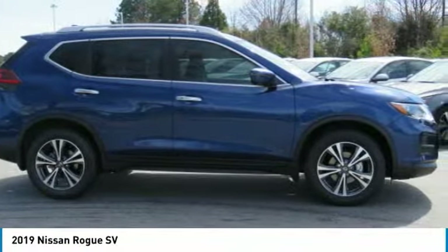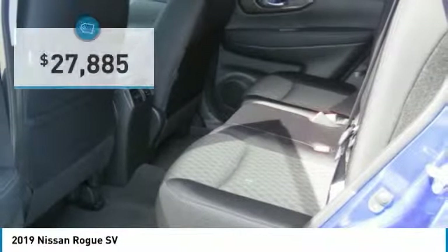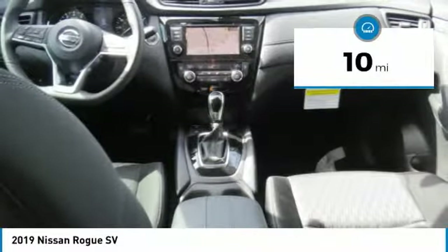With a five-star side impact safety rating and confident handling, the Rogue is more than you expect and everything you deserve, and is priced below $30,000. This vehicle has less than 100 miles.